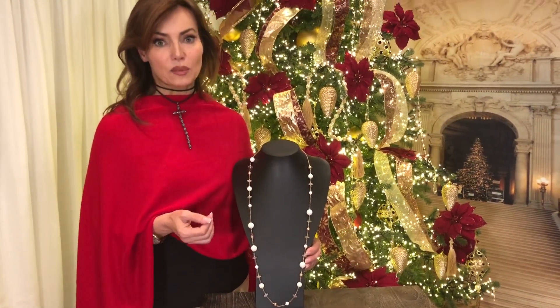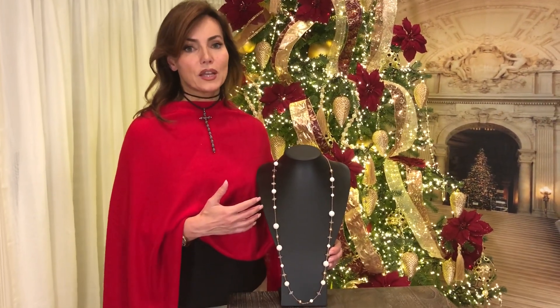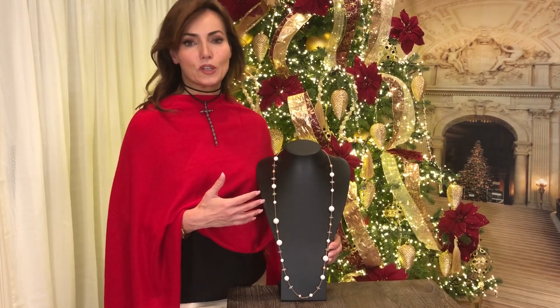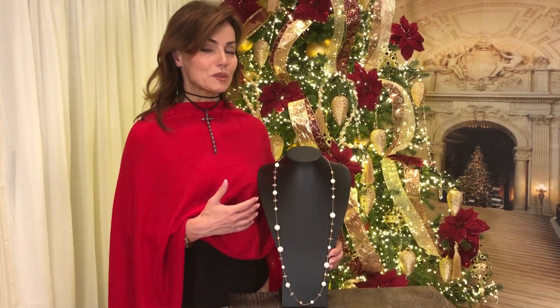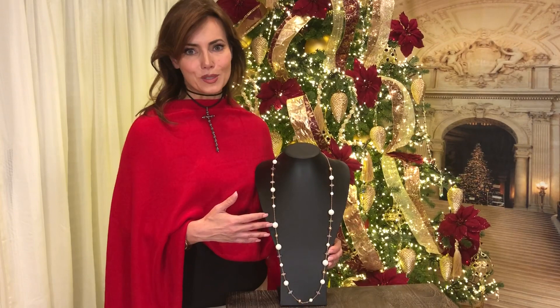Of course you can double it if you'd like and wear it that way as well. It has these beautiful colors that are gorgeous with what you're wearing right now, but they're also going to be beautiful going into fall and winter — wearing them with gray, ivory, navy, black. A deep berry would be gorgeous with this. The list goes on and on.